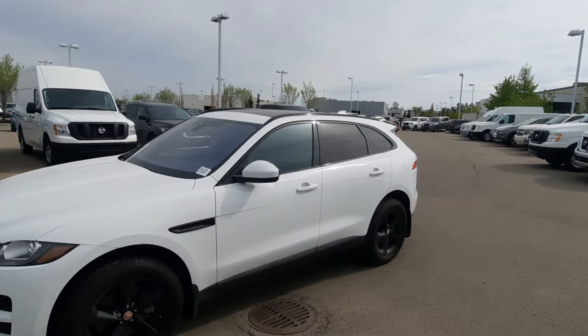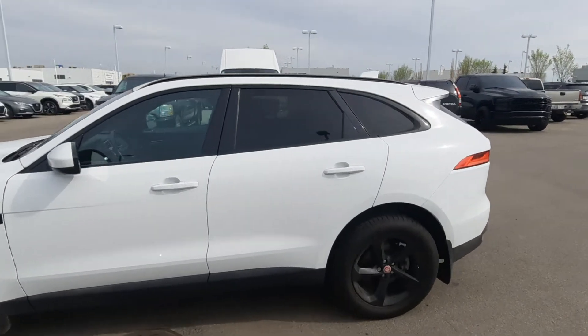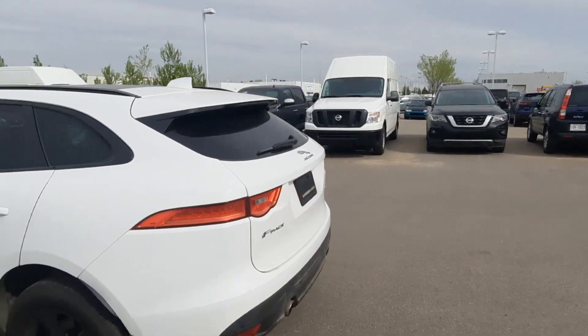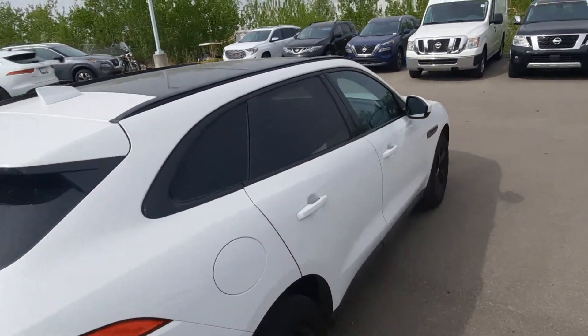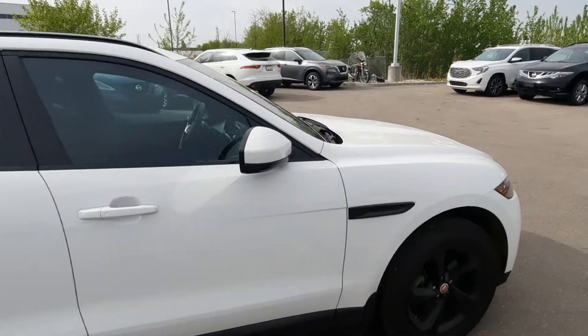This is the lap of luxury for SUVs. It's got proximity sensing door handles, dual exhaust, upgraded tires and rims, as well as a panel sunroof up top, rear privacy tint, and so much more on the inside.